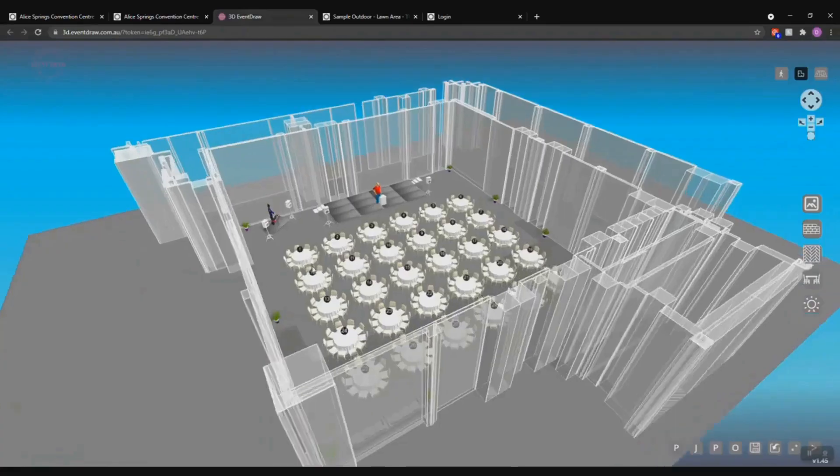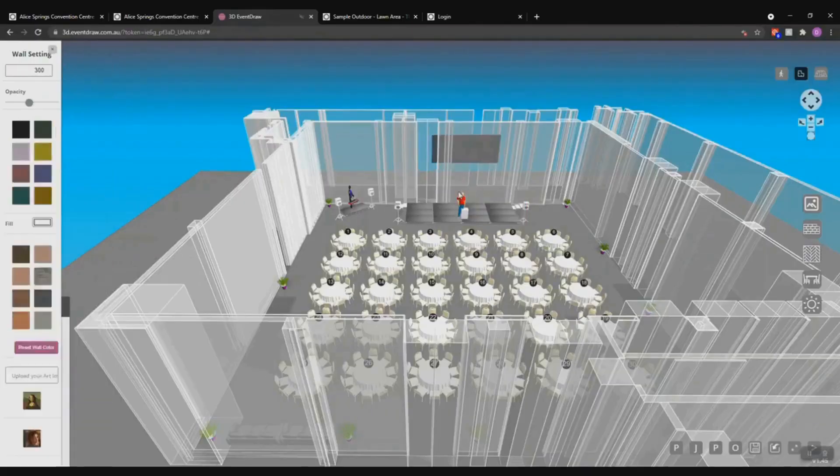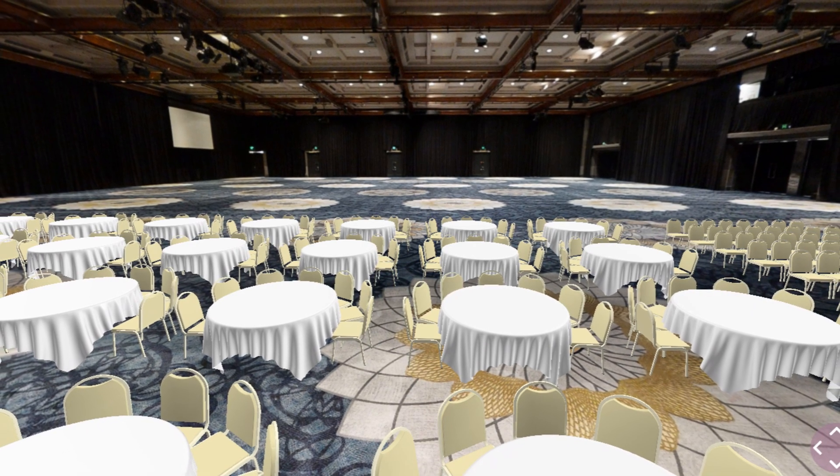Need to make a last-minute change? No problem. EventDraw's real-time updates ensure everyone's on the same page instantly. Plus, its user-friendly interface means anyone on your team can master it in no time.